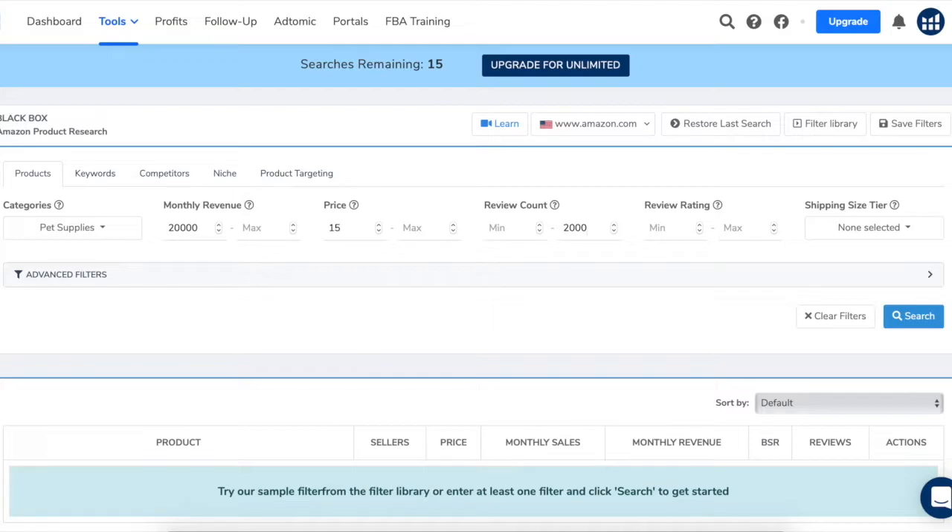For review rating, there are a few strategies. You could type in a minimum of 4.5 and see what products people are loving. Or you could type a max of 3.5 or 3.8 and see what products are still meeting the revenue criteria despite mediocre reviews. This presents a good opportunity for you to come in and improve what people aren't liking about the product, giving customers a reason to purchase yours over competitors. I'm going to leave it blank this time just to see all of the results.